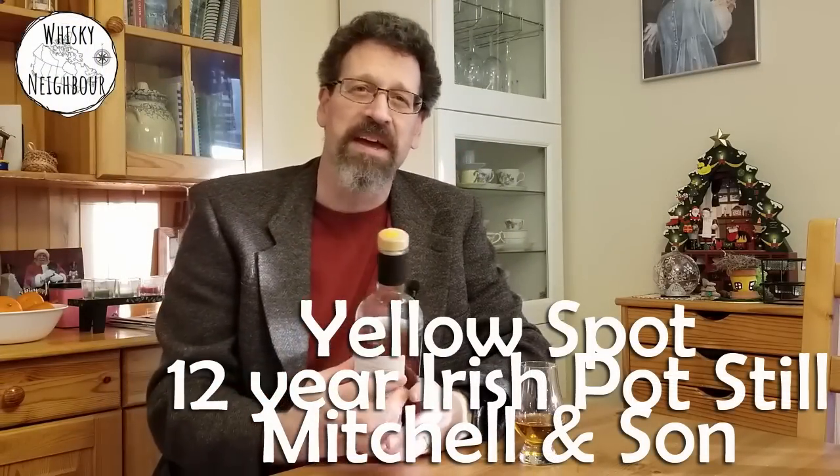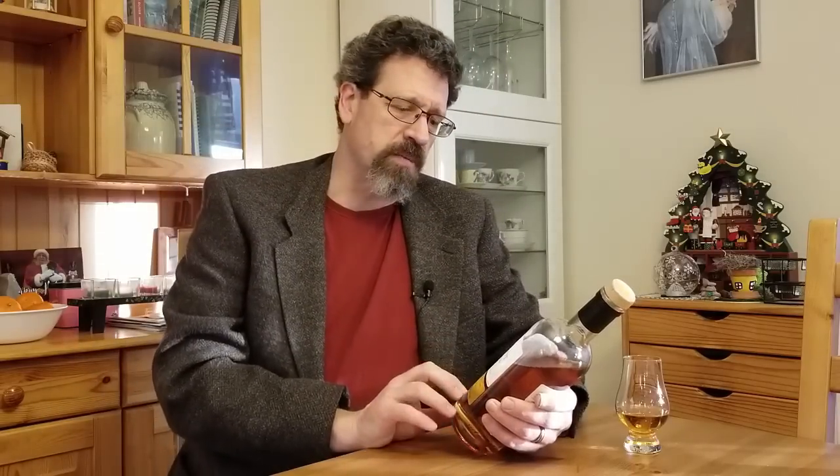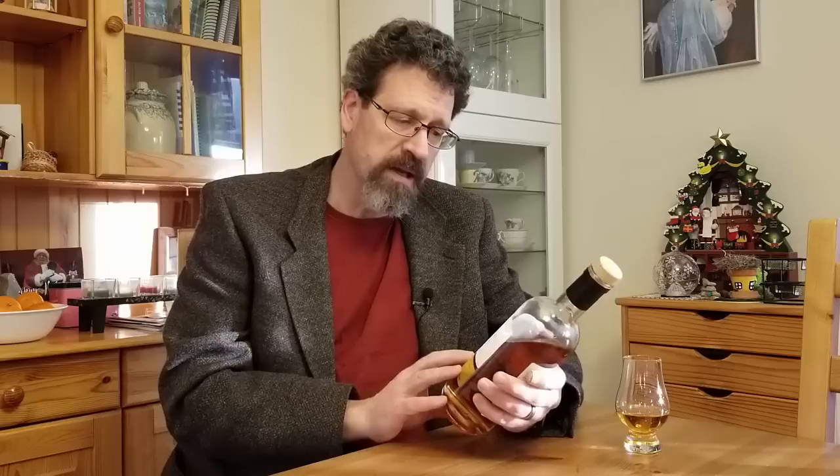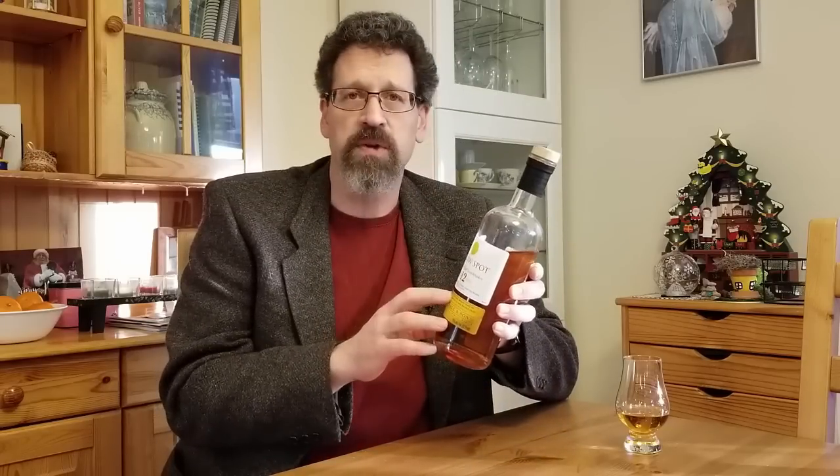Thanks for joining me. I'd like to talk a little bit about Yellow Spot. If you're new to whiskey, maybe you haven't heard of the different spot whiskeys — green, yellow, and now red. If you've been around, you've likely come across at least seeing, if not trying, some of those spot whiskeys. If you're just here for the tasting of Yellow Spot — a single pot still Irish whiskey, 12 years old — maybe skip about four minutes ahead.